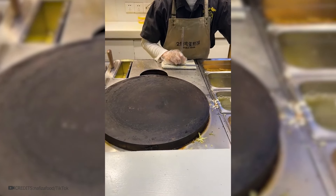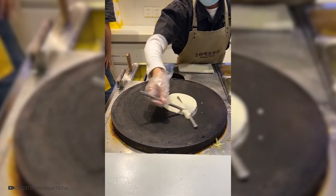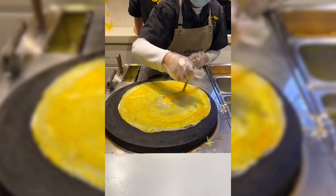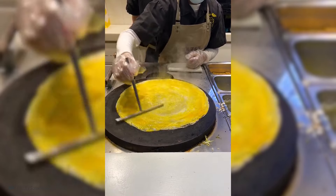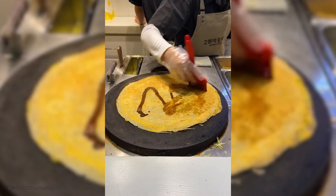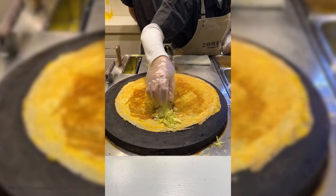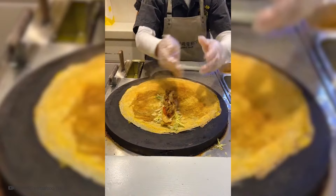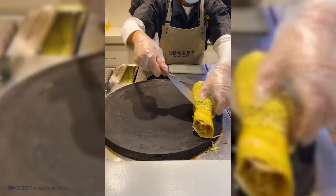Here comes the main competitor of the shawarma we're used to. The dough is thrown onto the oven and eggs are added so that the pancake turns out tender and tasty. All this is fried on both sides, and then unagi sauce is poured onto one of them. Cabbage, crispy waffle, a few tomatoes, and meat are spread on top, all poured with sauce and rolled up like a shawarma.